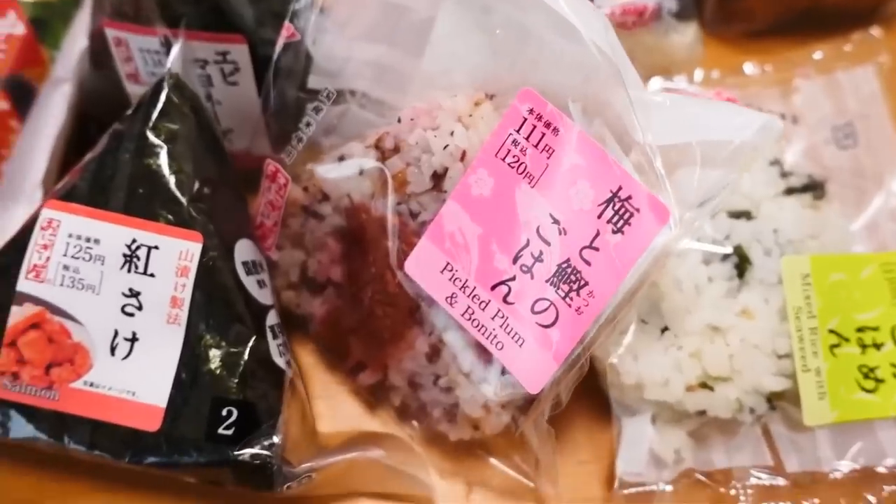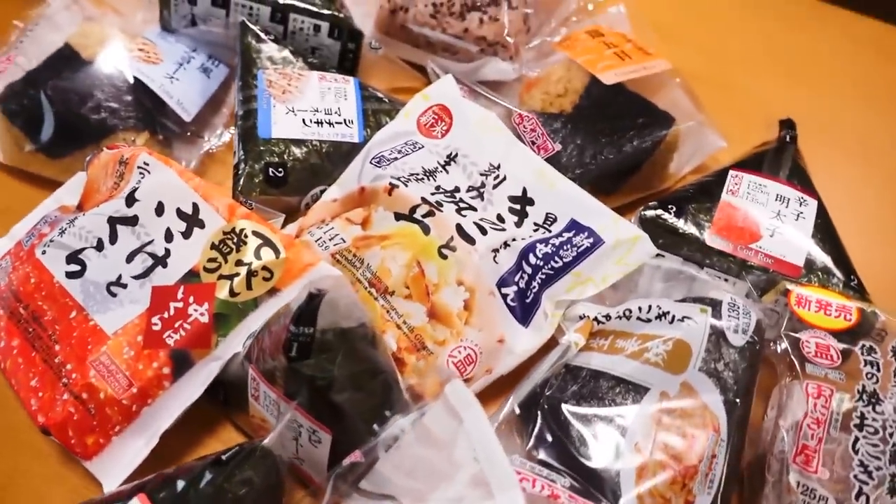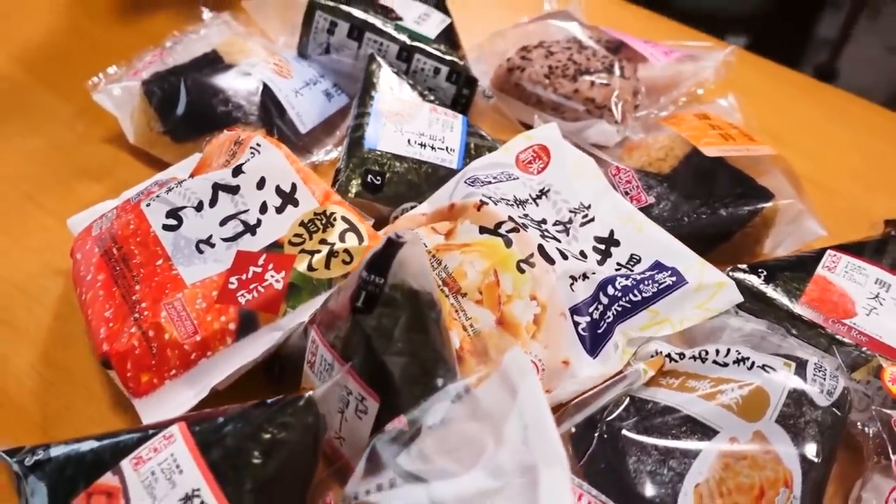Hey guys, welcome back. I'm Shinichi. I'm Satoshi and welcome back to another epic onigiri haul. Today we're going to be trying out the onigiri or rice balls from Lawson. We already tried the ones from 7-Eleven and Family Mart, so if you missed those, make sure you check that out by clicking the 'i' right up there. As always we've got a lot to cover, so let's get started.